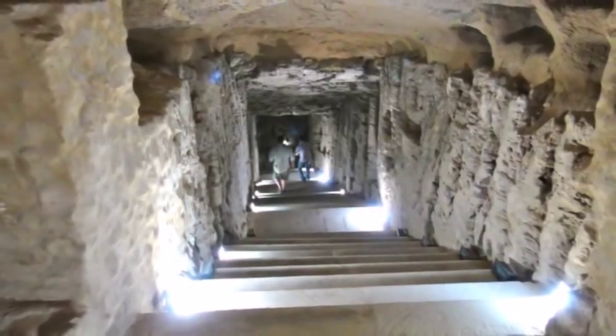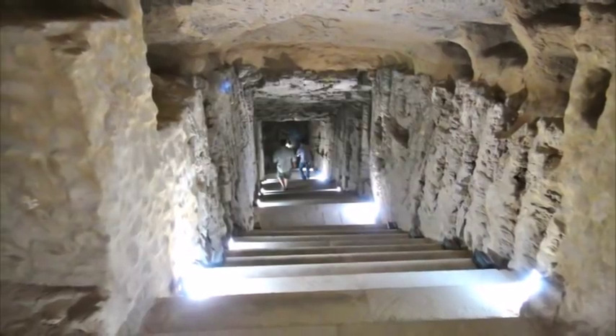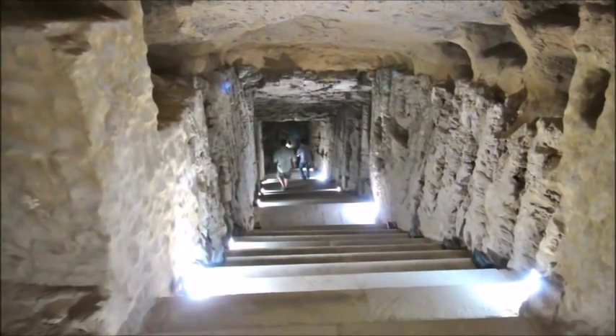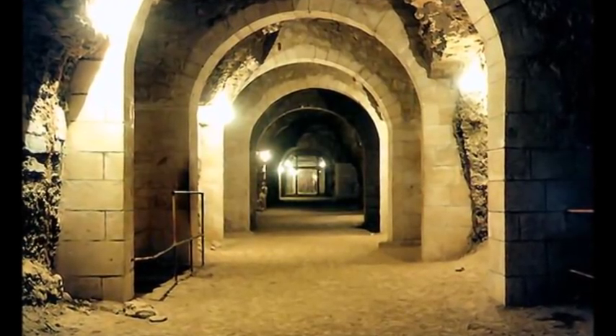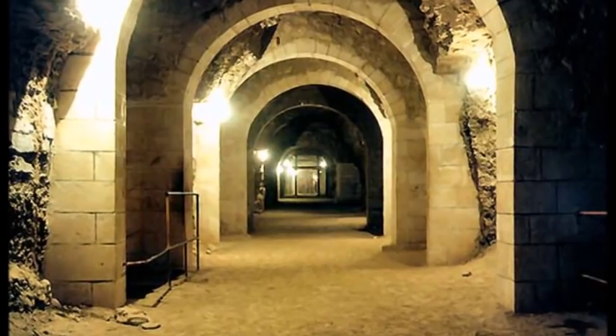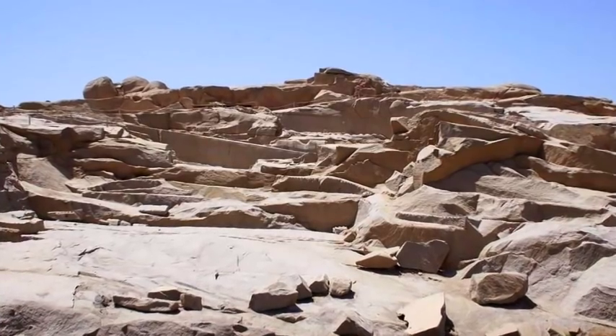However, with the tunnels being only two feet wider than the boxes themselves, there would not have been nearly enough space inside for such a vast army to lower and transport these boxes to their resting places. The Egyptians would have had to use torches to see inside the pitch-black tunnels, yet there is no evidence of smoke markings from flame light on the low tunnel ceilings. The stone was quarried in Aswan, about 1,000 km away.